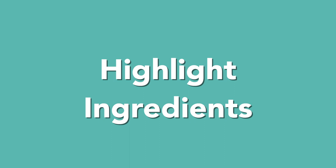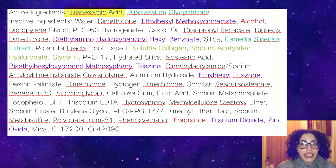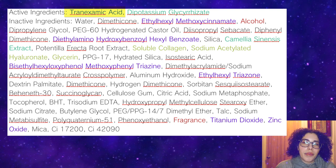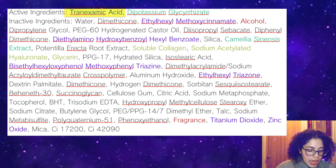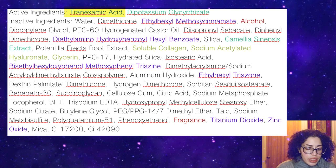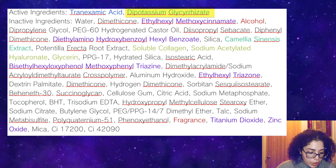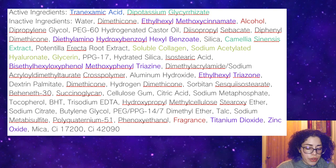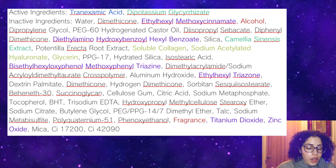This is a combination sunscreen, so it has both physical and chemical filters. As far as ingredients go, I'll highlight some key types. For skin brightening ingredients, it has tranexamic acid — there's some debate on whether it works on its own or only in combination with other ingredients. The other active ingredient is potassium glycyrrhizinate, which is supposed to be a soothing ingredient according to INCI Decoder. This is a Japanese quasi-drug, which is why I'm referring to active and inactive ingredients.